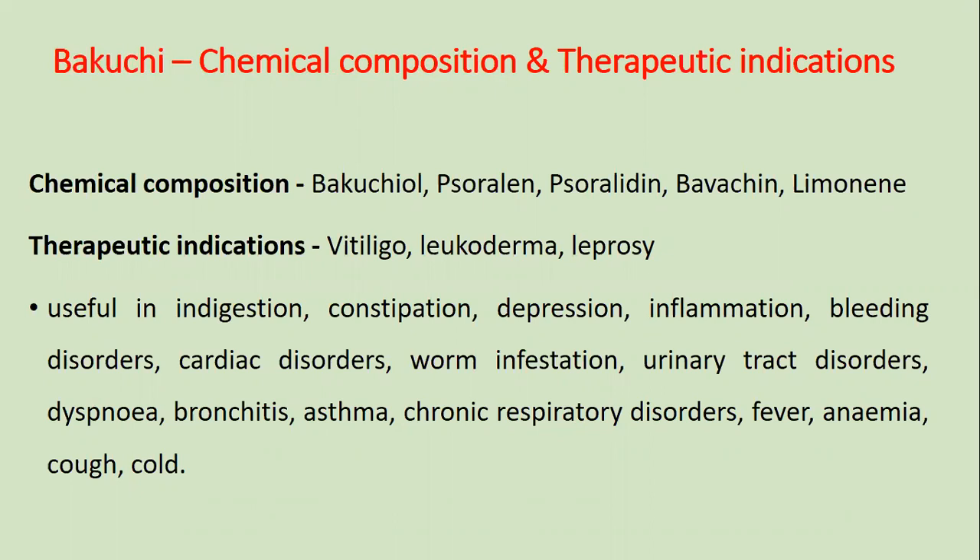Chemical composition and therapeutic indications of Bakuchi: Chemical composition includes Bakuchiol, Sorulin, Soruludine, Bawachin, and Limonin.